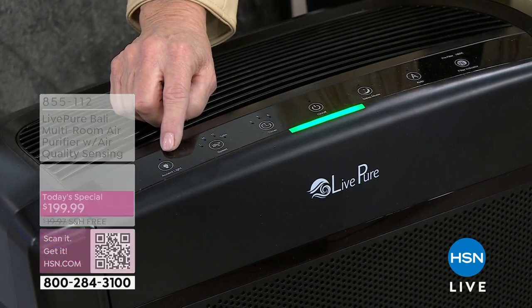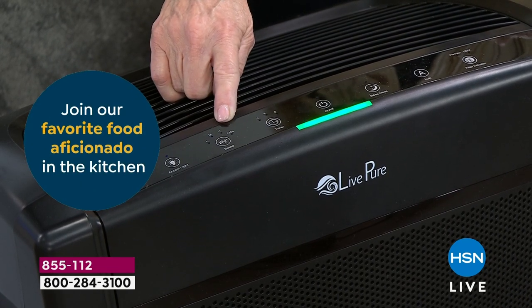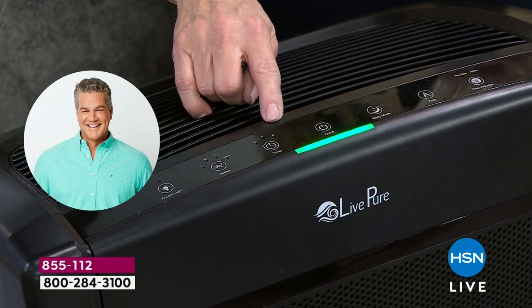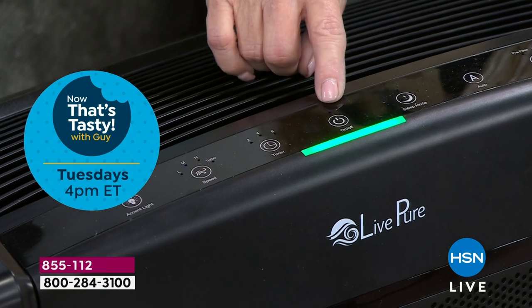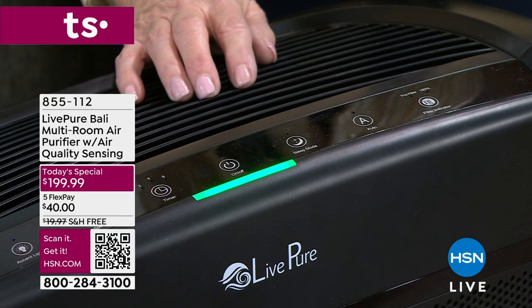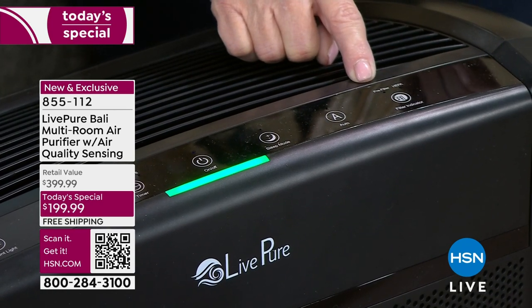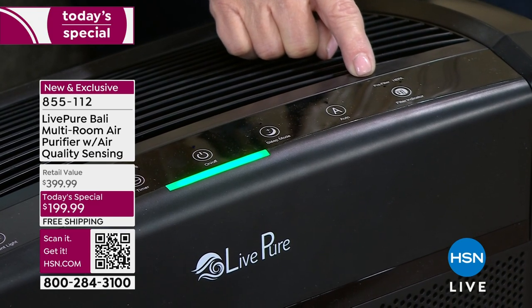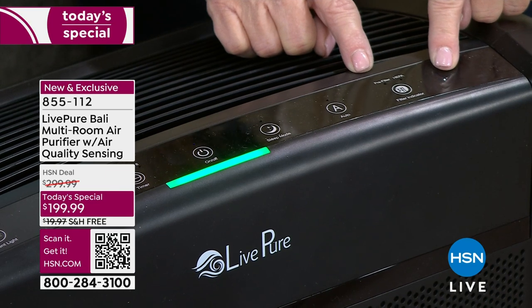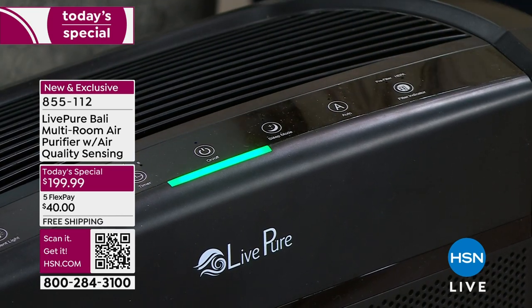Let's walk through the settings. There's an accent light at the bottom you can use or turn off for a dark room. Speeds are low, medium, high, and turbo — turbo is for stinky diapers, burnt food, or a smelly dog. There's a timer for two, four, or eight hours to auto-shutoff. In the middle is the power button. Sleep mode sets it to its lowest setting while still purifying air. Auto mode uses the particle sensor. The filter and pre-filter indicator light just means vacuum it — not buy a new one.